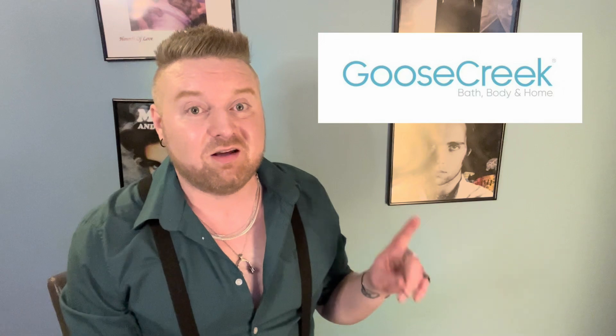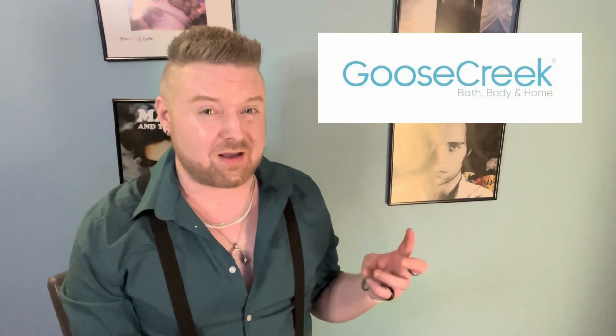Goose Creek started delivering to Canada fairly recently. I think I asked them about a year, a year and a half ago about international shipping and it was not a thing — they didn't deliver up to Canada at all. I need to give a shout out to Michelle from Crazy for Candles. She's a fellow Canadian and she let me know recently that Goose Creek is now delivering to Canada. This is a really big deal for us — if only Yankee and Homeworks would follow suit.